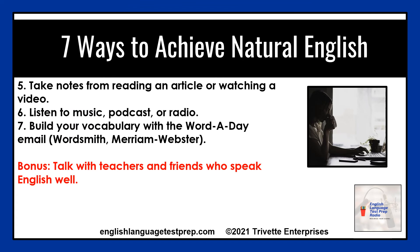Number five: take notes from reading an article or watching a video. Good note-taking skills are valued on the IELTS, TOEFL, or TOEIC exam. Visit the web post for this episode at bit.ly slash n-a-t English for six tips to help you take notes better.